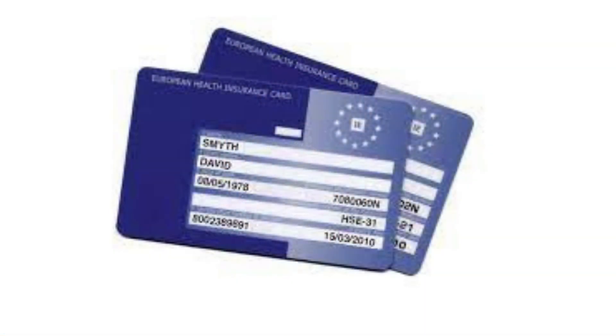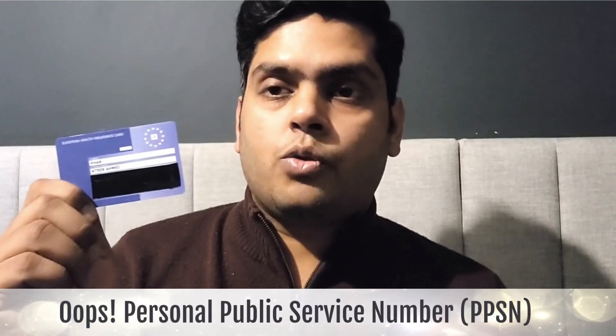Did you know about the European Health Insurance Card? You can get this card for free in Ireland and carry it to any EU country to get medical treatment whenever in need. Anyone who has a PPS number in Ireland can get this card very easily.